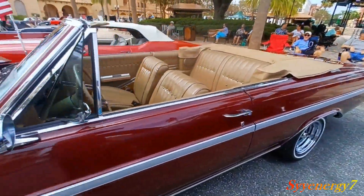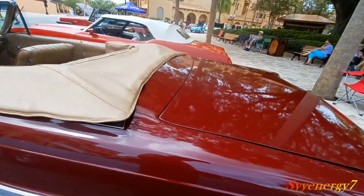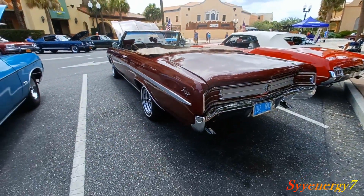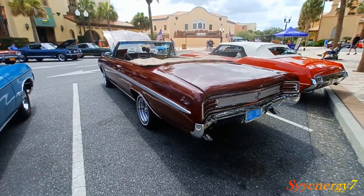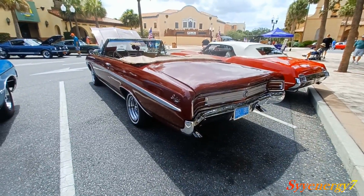AC was a pretty hefty option. If I remember right, it was like almost $600 to get AC in a car — the car would be like $3,200 and the AC would cost you like $500 or $600. That's why a lot of people didn't get AC.